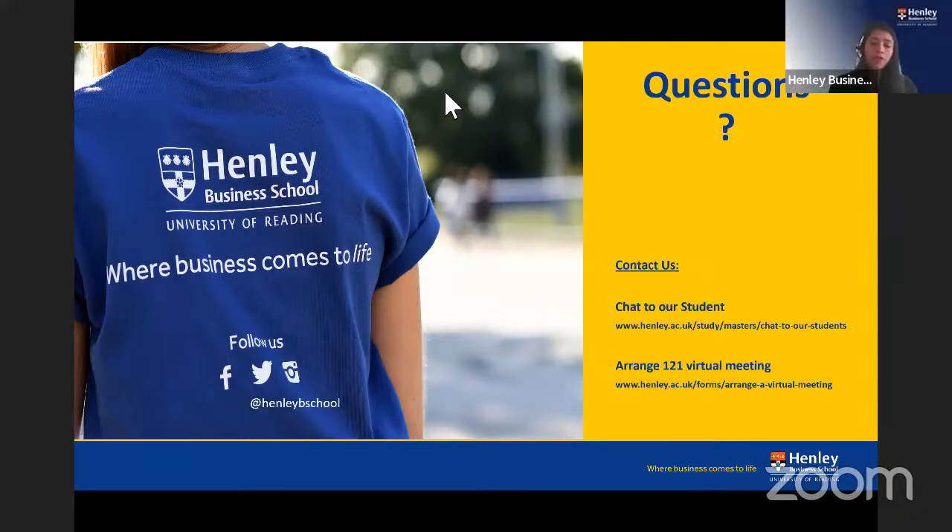What IELTS score is required, and can I apply without IELTS? For most programs, we require IELTS 6.5 overall with no element below 6.0. For Information Management and Digital Business programs, 6.5 overall with no element below 5.5. For students from India, we accept an IELTS waiver based on Class 12 English scores — providing your Class 12 mark sheet at application stage allows us to assess whether you qualify for an exemption.